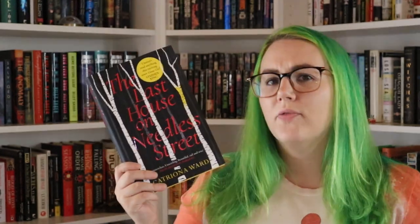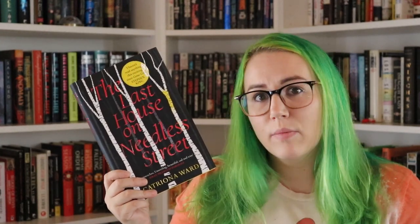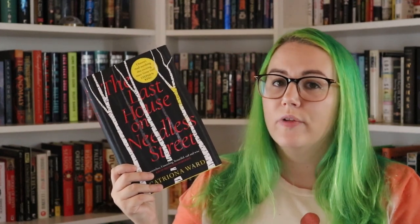I really enjoyed that. As far as the plot goes, I don't feel like I can tell you much more than that without spoiling things. Ted, Olivia, and Lauren all live together. Lauren has some issues — she behaves kind of strangely — and Ted has a drinking problem and is also dealing with Lauren's issues. They're all living together in this house and there are sometimes conflicts.